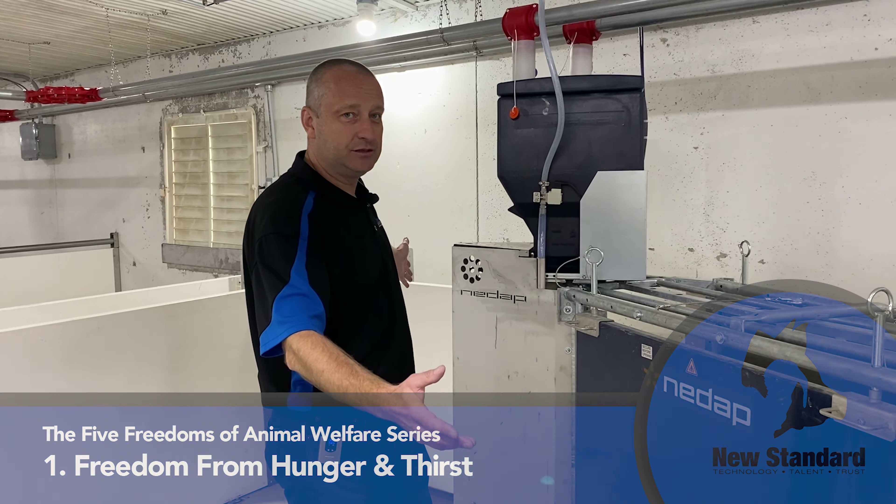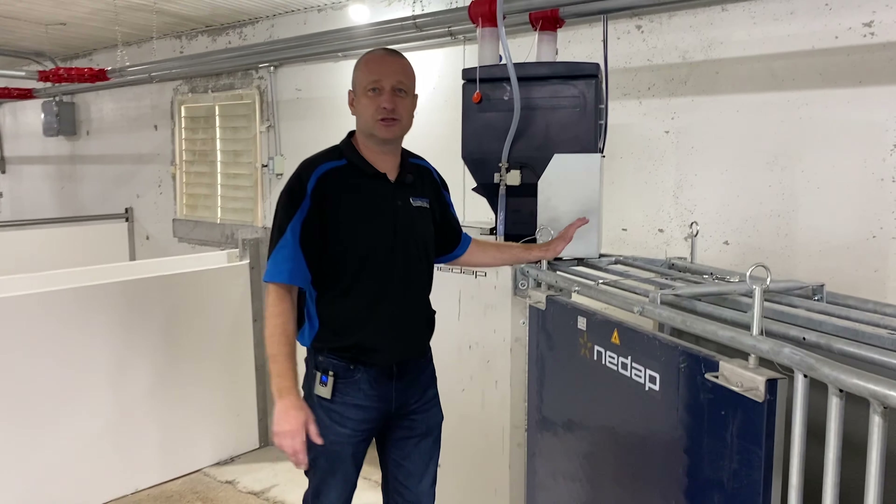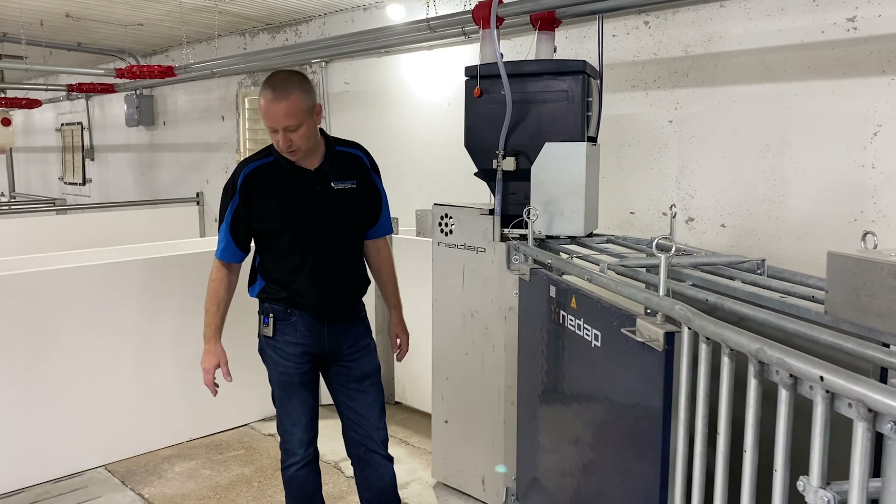Well, here it is — it's a machine that does that. If you've watched any of our videos, this is called an electronic sow feeder. Feed station is another way to call it.